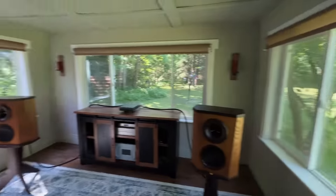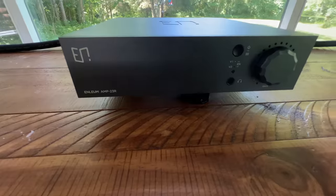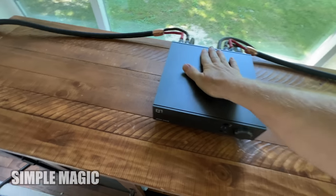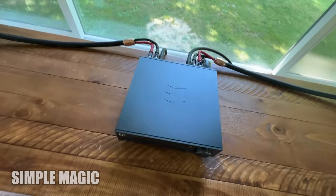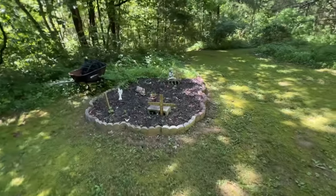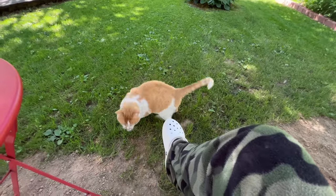Hey, welcome back everyone. Today we're going to talk about a glass room and simple magic in the form of the Enlium Amp 23R integrated amp. I'll also share my thoughts about moving from a crowded city to the middle of nowhere. Enjoy.